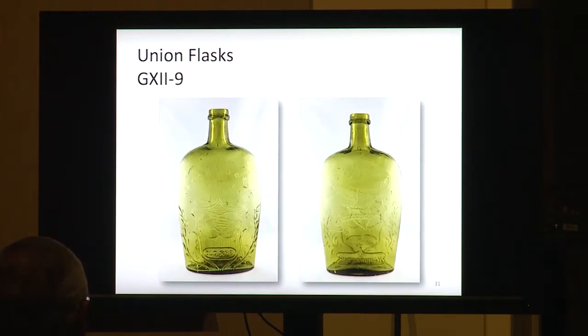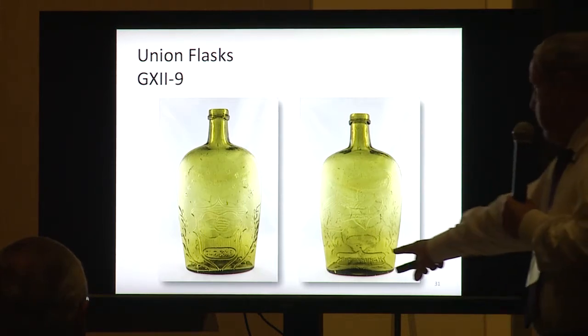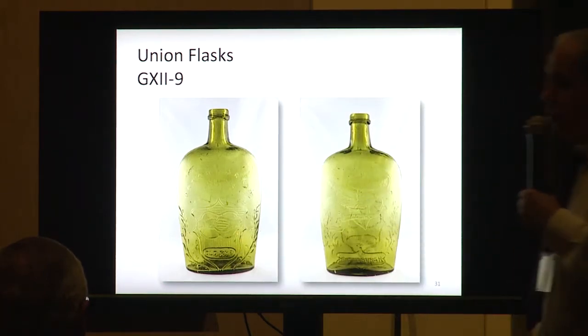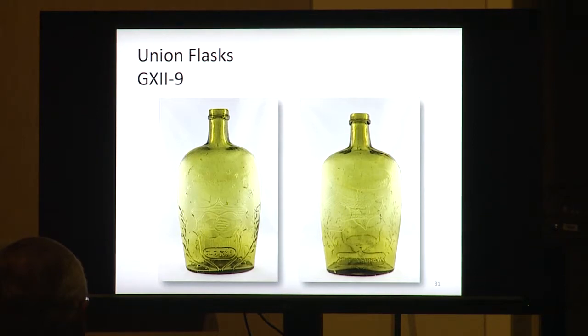Group 12-9 are Union flasks. These come in aquamarine — you'll find one out there tomorrow, they're common in aquamarine. The reason I put the color one up is so you can read 'Pittsburgh' and 'Old Rye' underneath. Some of them don't always have Pittsburgh and Old Rye — they're just plain. But the marked one is a little bit more desirable.